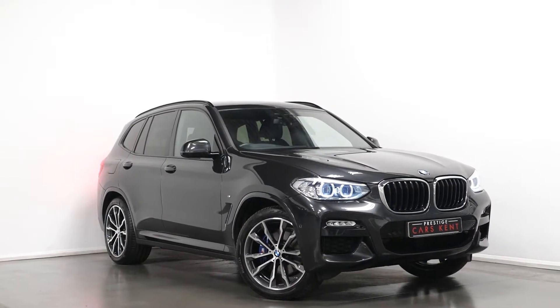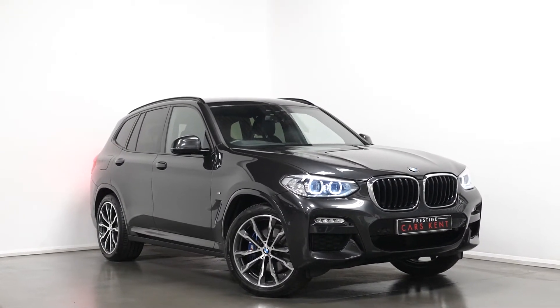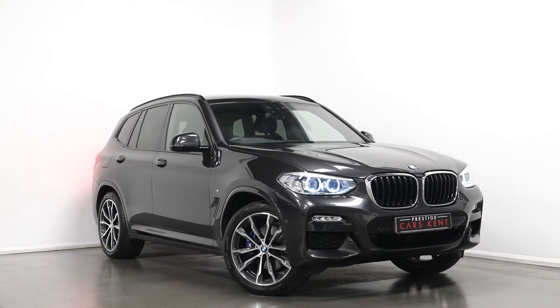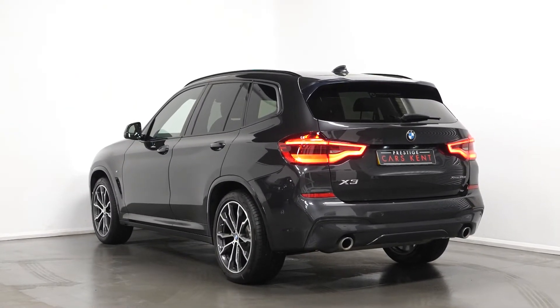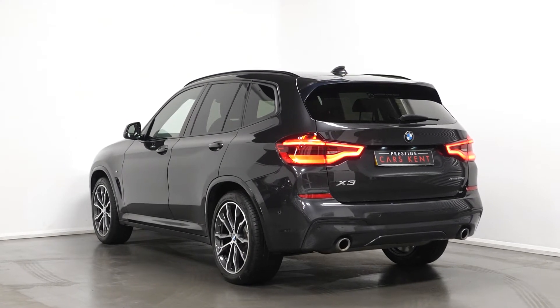Hi there, Joe here today from Prestige Cars Kent. Today with this new and stock 2018 BMW X3 xDrive M Sport. I'm just going to run through a couple of the standout features and specifications of this vehicle.